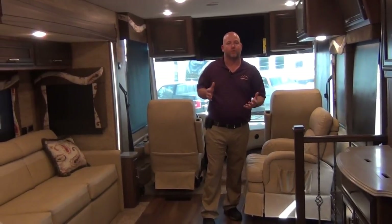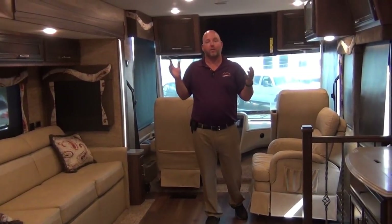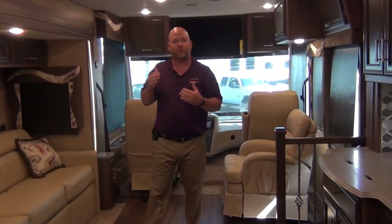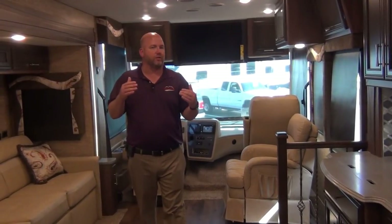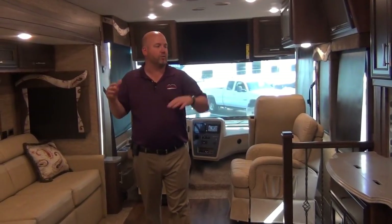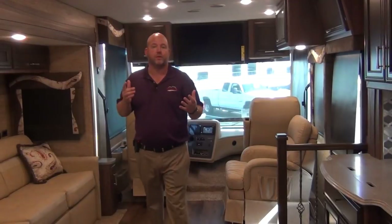The heavier a coach is, the better it rides. So this is as close to a diesel ride as you're going to get without buying a diesel. Throughout this video I'm going to show you why you should consider stepping up to a Canyon Star over less expensive models. This coach has an MSRP just over $200,000. What are you getting for that over a $120,000, $130,000, or $140,000 coach? That's what we're going to be talking about.